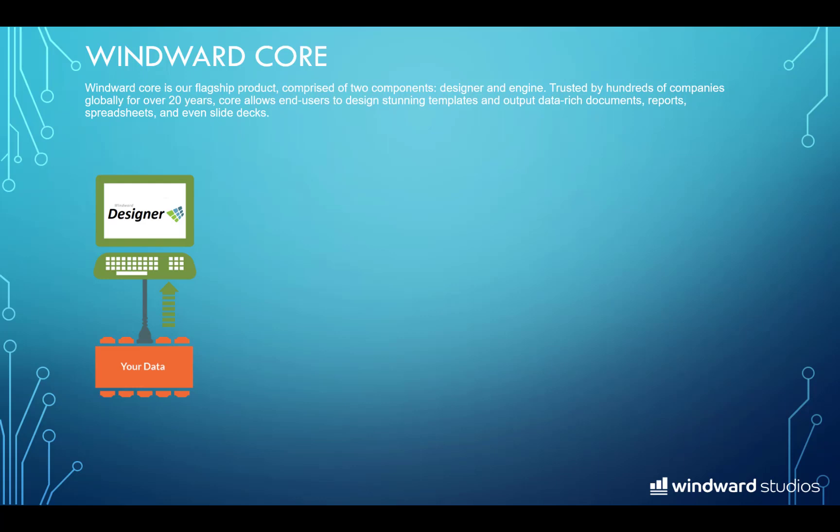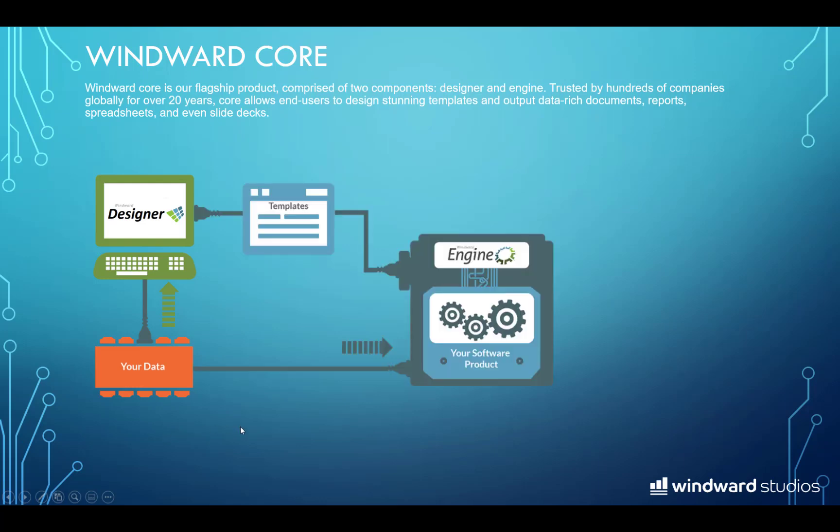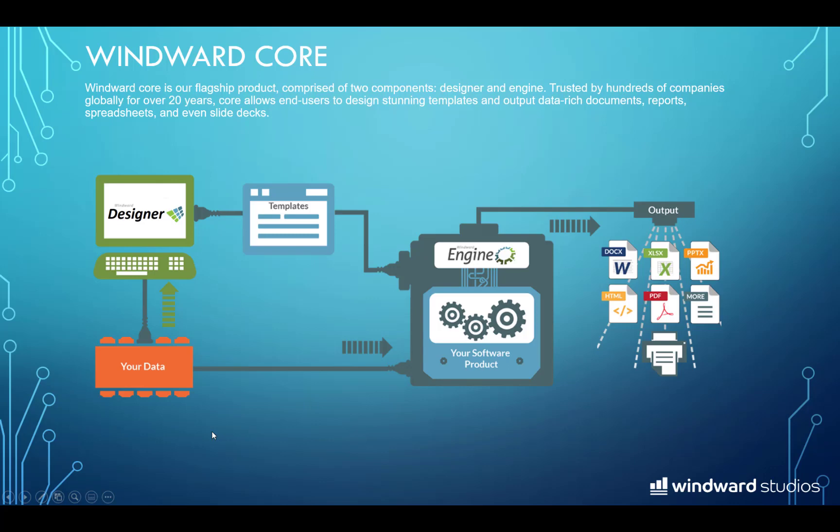Our product is made up of two main components. The first is the designer, which is simply a Microsoft Office plugin. It allows your users to create Word, Excel, and PowerPoint files for your document templates. Most everyone knows how to use Microsoft Office applications, so just about anyone can design and even test your document templates before going live in production. The second component is the engine — a set of code libraries that your development team references in your application. When you're ready to generate output from the document templates, you can do that in pretty much any format, whether that's docx, Excel spreadsheets, PDF, or even directly to the printer.